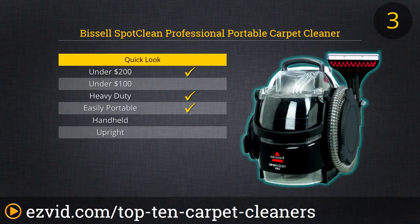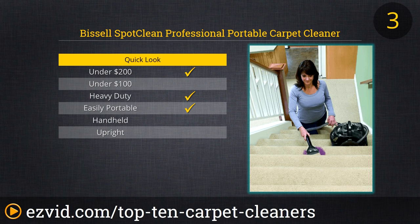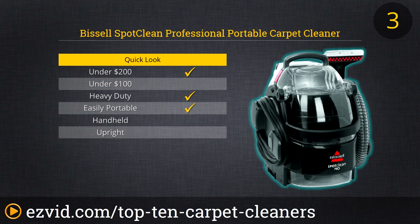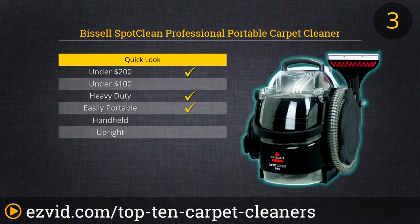The Bissell Spot Clean Professional Portable Carpet Cleaner is the one to buy if you live in a house with lots of carpeted stairs, cloth-upholstered furniture, and a family prone to spills. The Spot Clean comes with multiple specialized attachments for stairs, tough spot cleaning, and harder-to-reach areas such as automobile seating and flooring. Its extra-large water tanks mean you'll spend less time at the sink and more time getting the job done, which means more time back in your day.